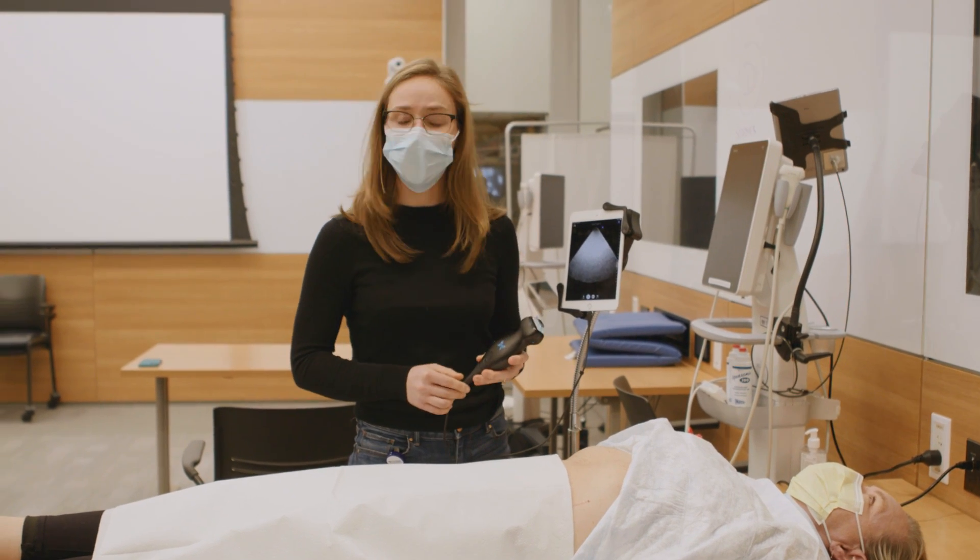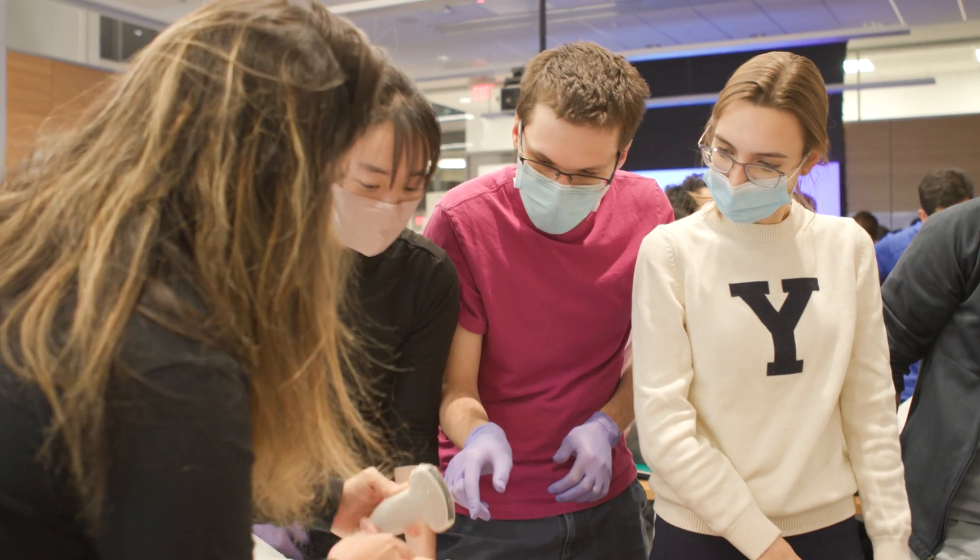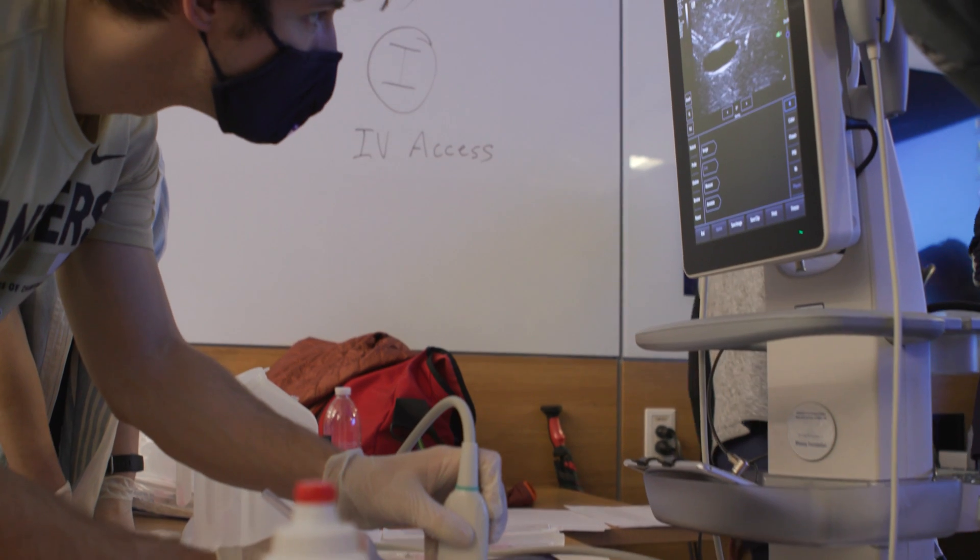Introducing it and correlating it with the rest of their curriculum that they're learning early on, I think, allows for the students to really understand the technology, to be able to understand how it's connected to the anatomy and the physiology, and thus when they actually are in the clinical setting, they're able to use the technology much more effectively.